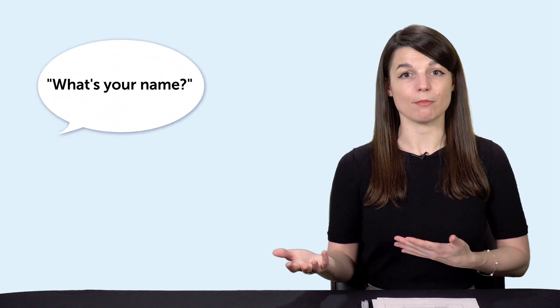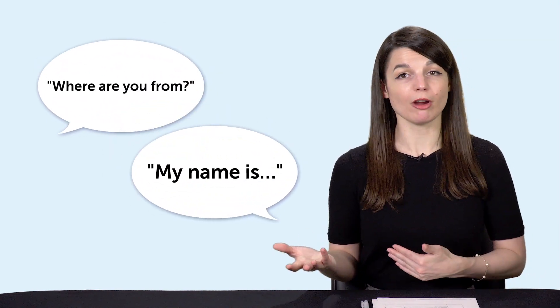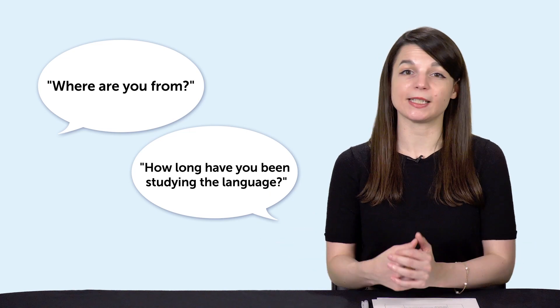And that's where preparation comes in. You may think that the conversations we have in our daily lives are spontaneous — that you can't prepare for them. You're right, to an extent. But imagine meeting someone for the first time. Both of you will go through some common questions and phrases, like: what's your name? My name is... Where are you from? And how long have you been studying the language?